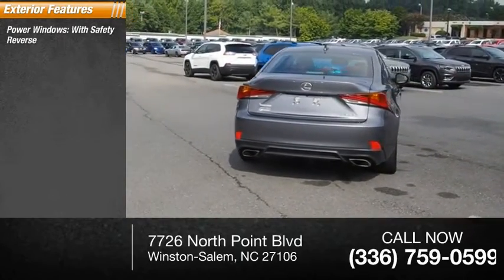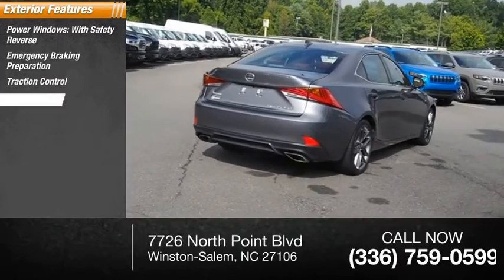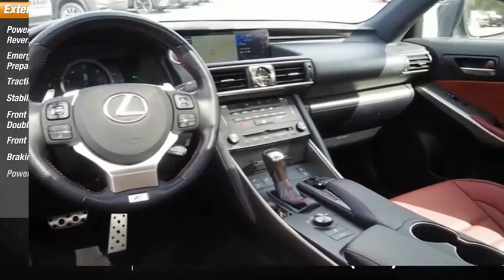Power windows with safety reverse, emergency braking preparation, traction control, stability control, front suspension type: double wishbones, front suspension type: strut, braking assist, power brakes.